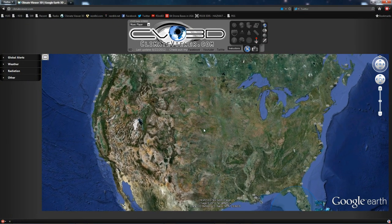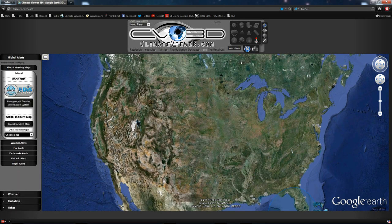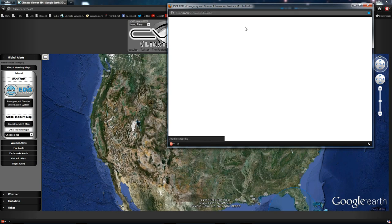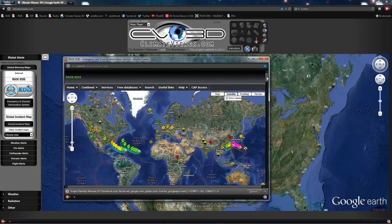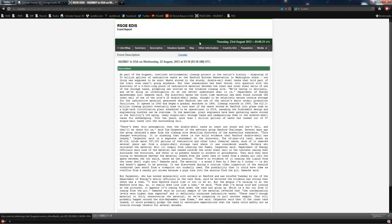This is Jim Resonated Lee from ClimateViewer.com, and we have an emergency alert on the RSO EDIS. Looks like it's been taken down already. Let's go ahead and pull that up here. Hazardous material in the USA on Wednesday, the 22nd of August, 2012.